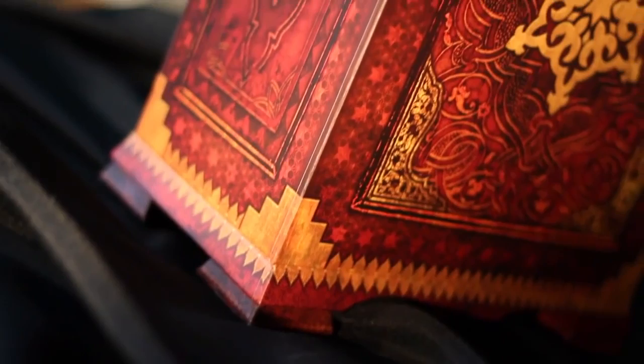Uncharted 3 Drake's Deception Collector's Edition. These are limited edition. They're only gonna make, like, three. Maybe more. Hopefully more. They should have more. This is one, so there's two out there. They're gonna be worth a fortune.